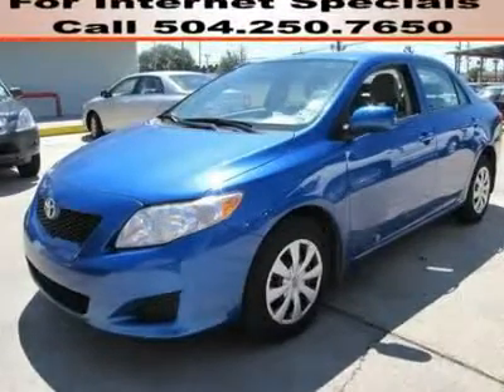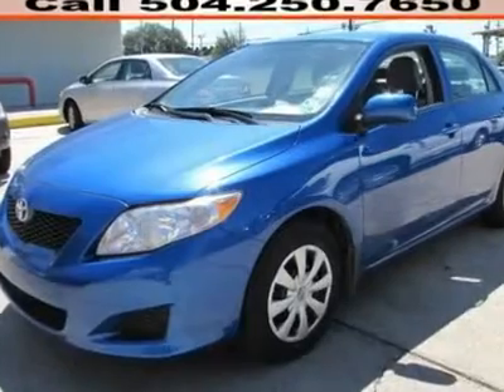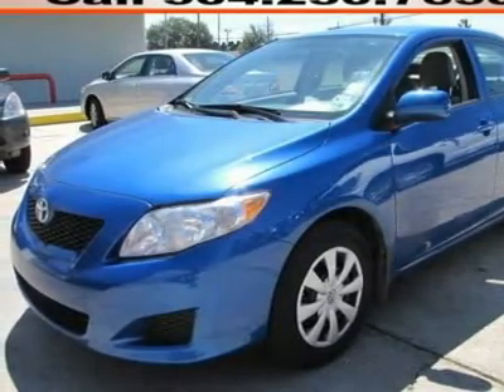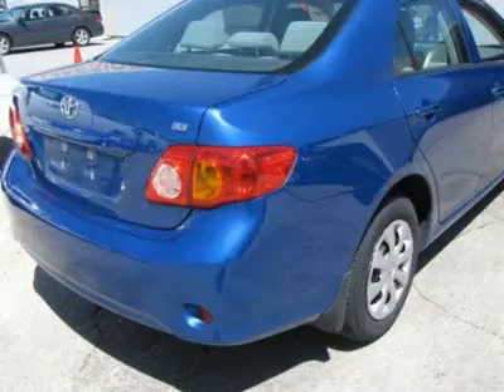You'll love this Certified 2010 Toyota Corolla. This is a car you'll want to take home. With 35,024 miles, it features automatic transmission and an exterior color of blue streak metallic. Call us and be the first to open the car door today.